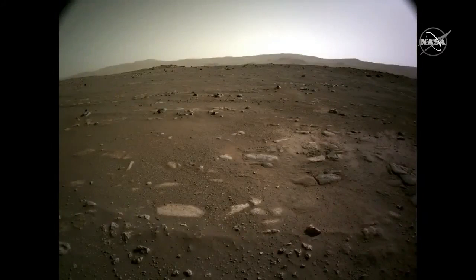The next slide shows a view looking out towards the south, and just an amazing scene here. This is it. This is Mars.